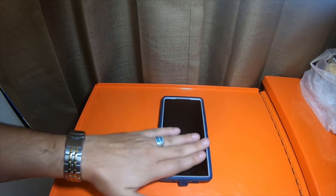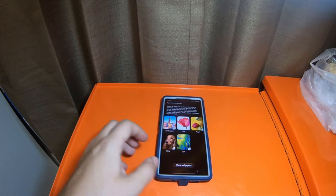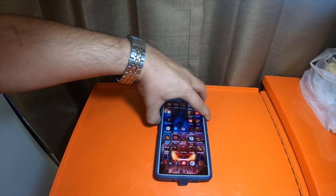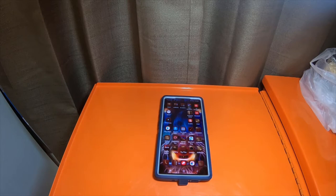Alright everybody, so today we're going to be talking about the Galaxy Note 10 Plus 5G by Verizon. I got some specifications that I want to actually go over. Some of these specifications include just a little bit of information about the S10 and information about the Note 10.